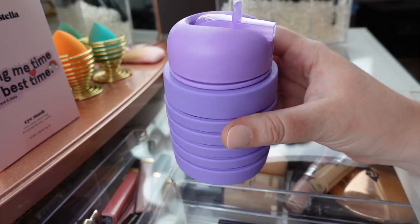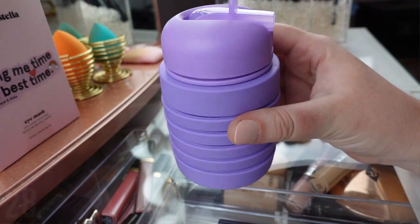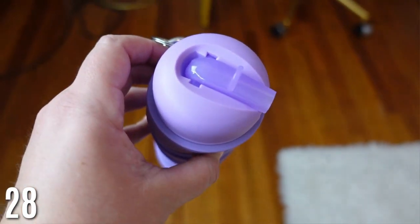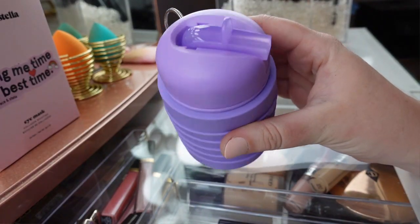Last is this collapsible silicone water bottle. You can't fill it through TSA, but after that you can fill it up all throughout your trip. I love that it's collapsible so it doesn't take up much room when you're not using it. I saw this one on TikTok and I'm excited to have it — a lot of what I'll be doing requires water, so this is very functional without taking up space.